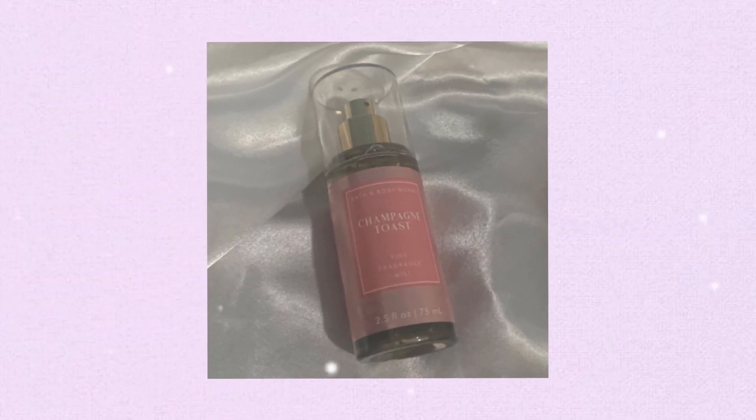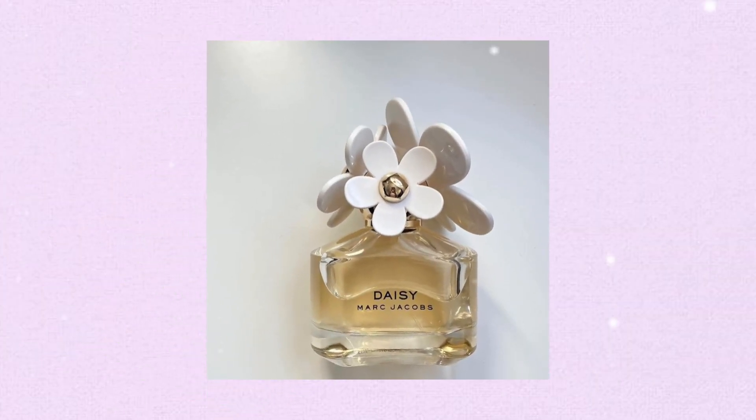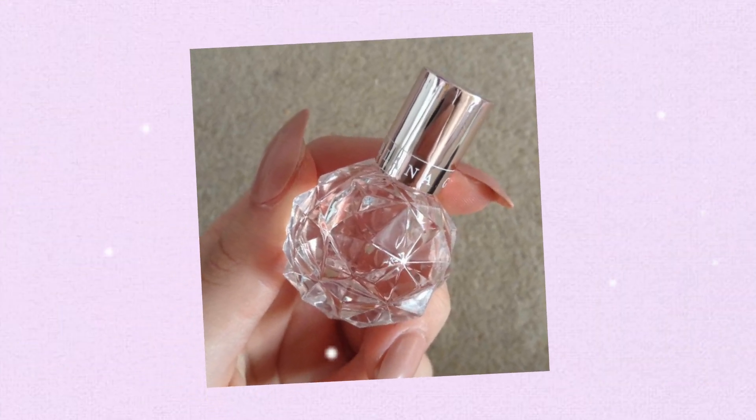Mini perfume or body spray — keeping a mini perfume or body spray in your bag allows you to freshen up throughout the day, especially after physical activities or during long hours. It can help boost your confidence and leave a good scent that makes you feel comfortable and refreshed.